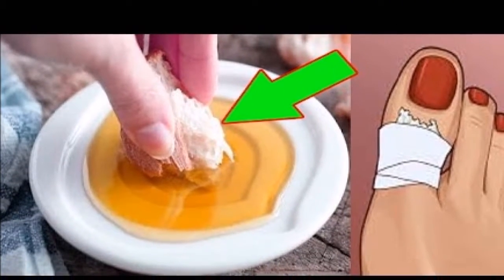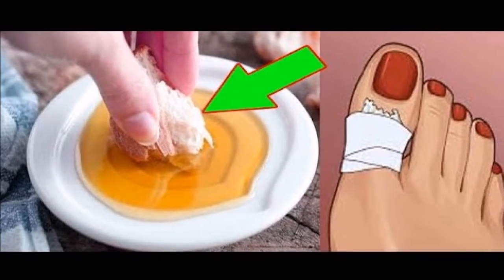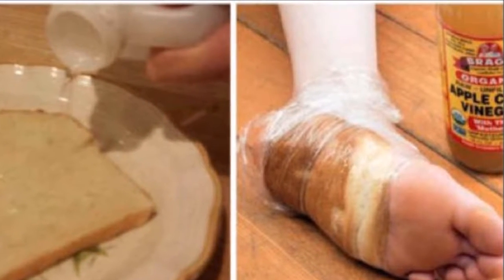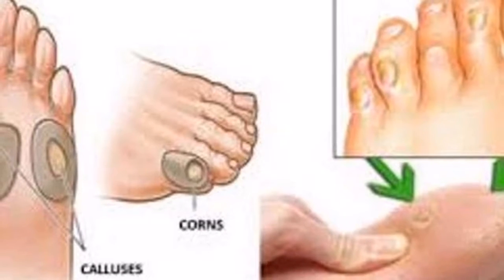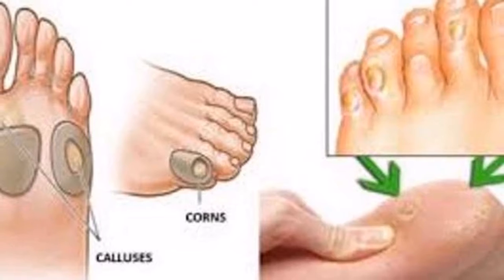Bread and vinegar: you should definitely try this simple but very effective remedy. Just take a piece of bread soaked in white vinegar and put it on the corn. Cover with cheesecloth and secure with a bandage. Leave on overnight and remove it in the morning — you will be surprised by the results.